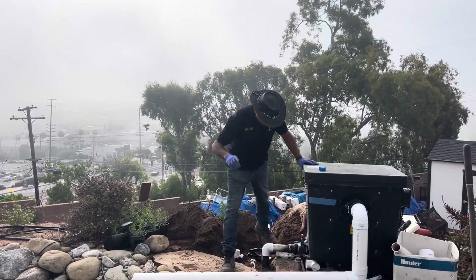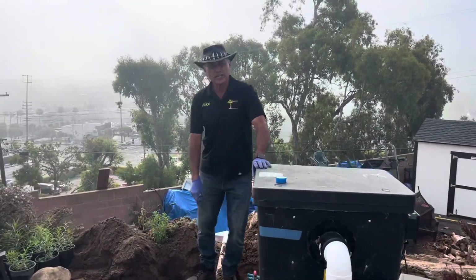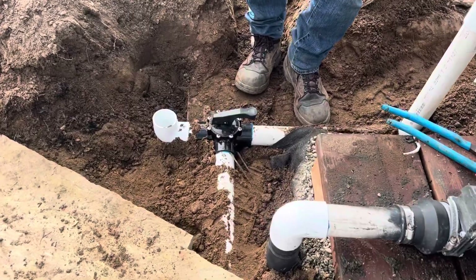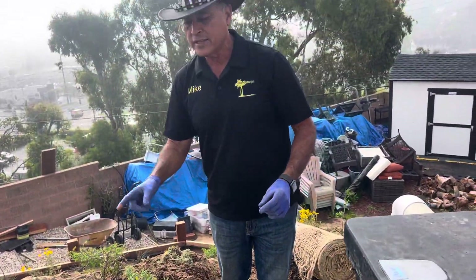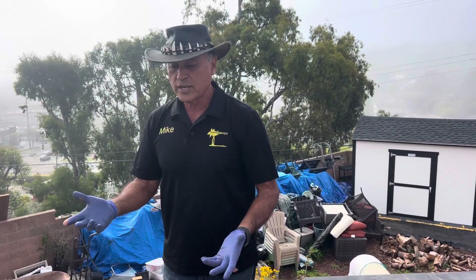Since you only get one shot at this, I want to show you this. This is a bypass — it's called a dandy valve. This dandy valve will actually allow you to service the filter when needed: shut the water off from it while the fish continue getting oxygenated water.